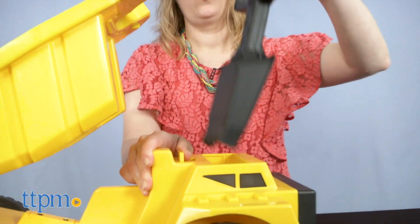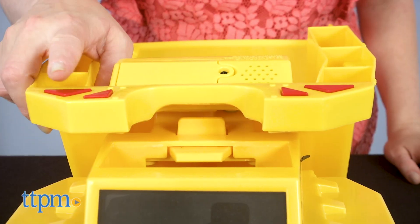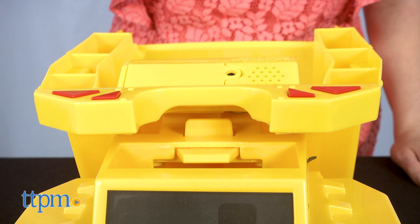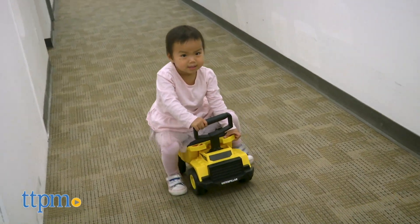The handle lifts out to become a shovel. And four red buttons on the front activate even more realistic truck sounds. Two AAA batteries are included for that feature.